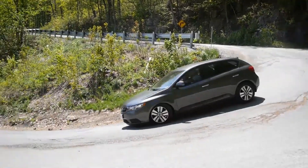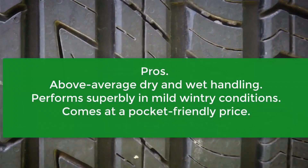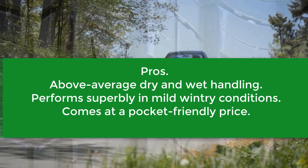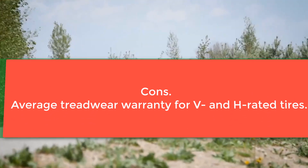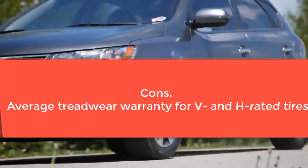A rugged internal construction won't let high-speed driving open the door to premature deformation. Pros: Above average dry and wet handling, performs superbly in mild wintry conditions, comes at a pocket-friendly price. Cons: Average treadwear warranty for V and H-rated tires.